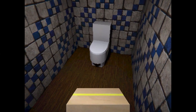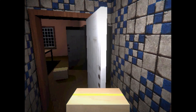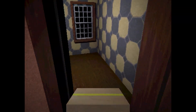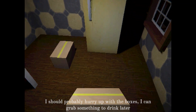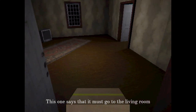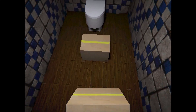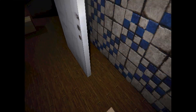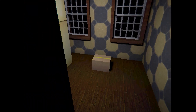Oh that's the kitchen, and that's the bathroom. Just a few more boxes to move. This is a very small bathroom — there's nowhere to even wash your hands. There's not even a microwave. I'm just gonna keep moving boxes for this family. I should probably hurry up with the boxes, I can grab something to drink later. I think this is the living room — I guess it has a TV in it. Maybe the sink's in the box, that's why there's no sink in there.